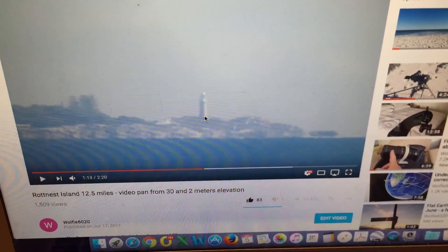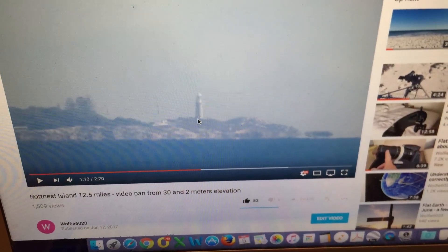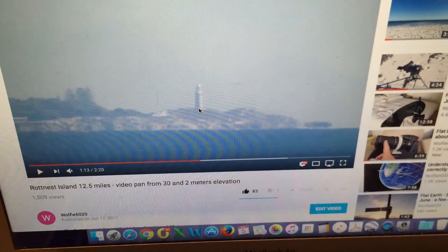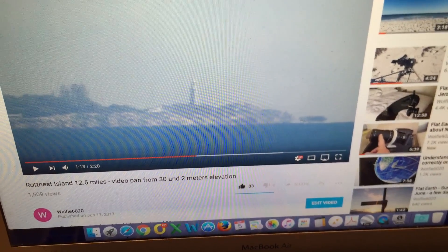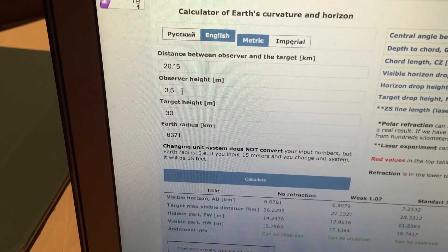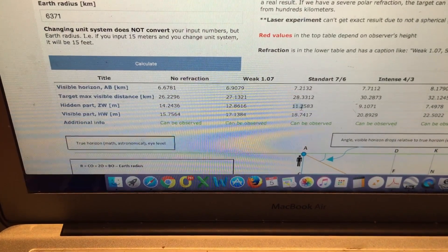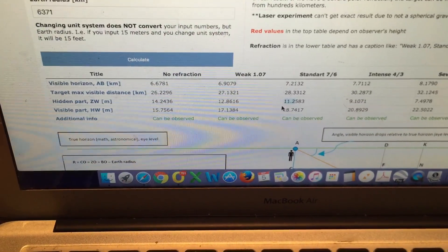The other point is how much of the ground beneath the lighthouse is being hidden by the curvature of the earth at 20.15 kilometres and an elevation of 3.5 metres. We need to look at the Earth curve calculator and put in the distance and the elevation — 20.15 kilometres, 3.5 metre observer height. The target height is 30 metres, which is the focal height of the lighthouse itself. Using these parameters with standard refraction, we should have a hidden part of 11.25 metres and a visible part of 18 metres — so more than half will be visible and less than half will be hidden.